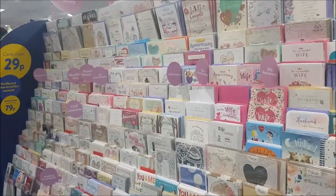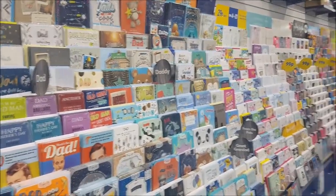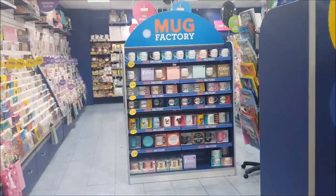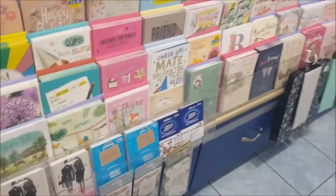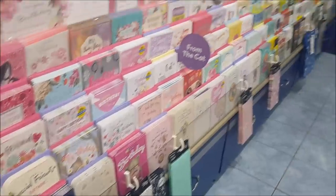They also have rows and rows of cards — loads of Father's Day cards in at the moment, and they do everything in sections. They've got some different mugs, £3.99 mugs for all occasions. They also do gift vouchers as well — Primark, Boots, H&M, that sort of thing.